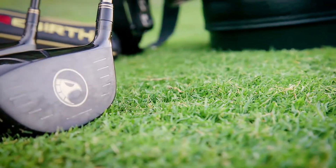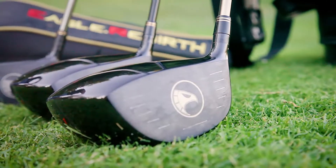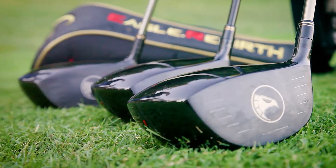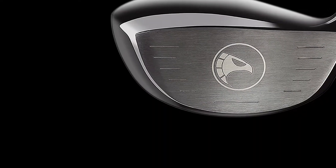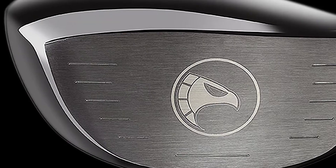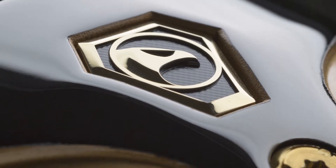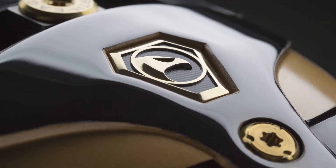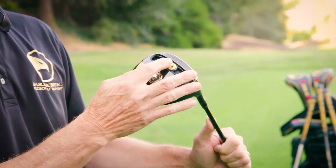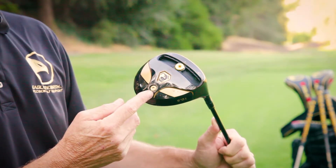Our research and development team at Eagle Rebirth Golf has created a 460cc club head with a patented pre-stressed thin titanium face. This patented process produces a consistent COR number that can dramatically reduce backspin and increase driving distance. Our driver also features several design functions to help fine-tune your game: a sliding weight system to control fade and draw bias, and removable 5 and 8 gram weights to help adjust your swing weight and feel.